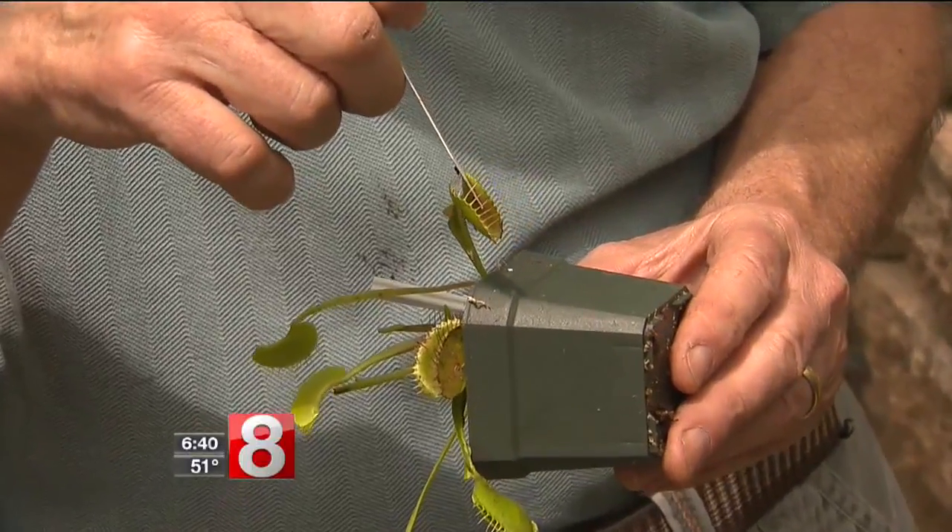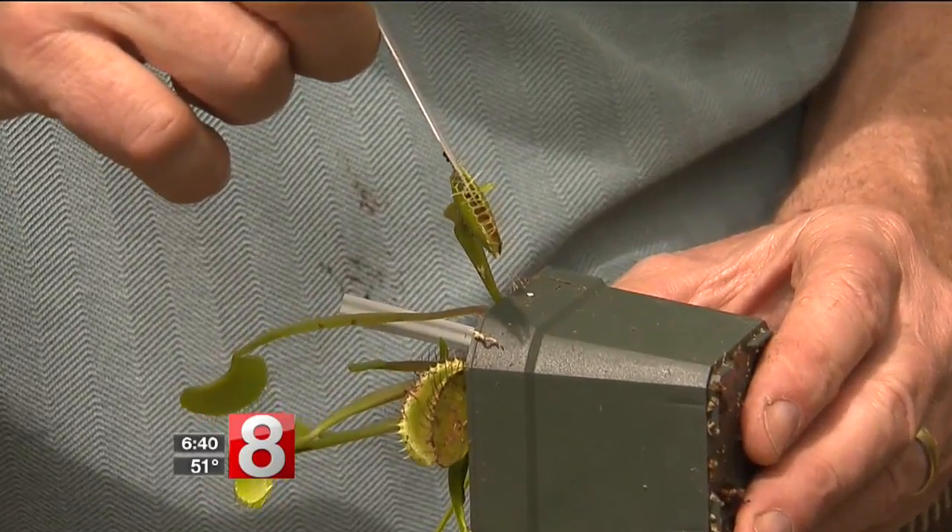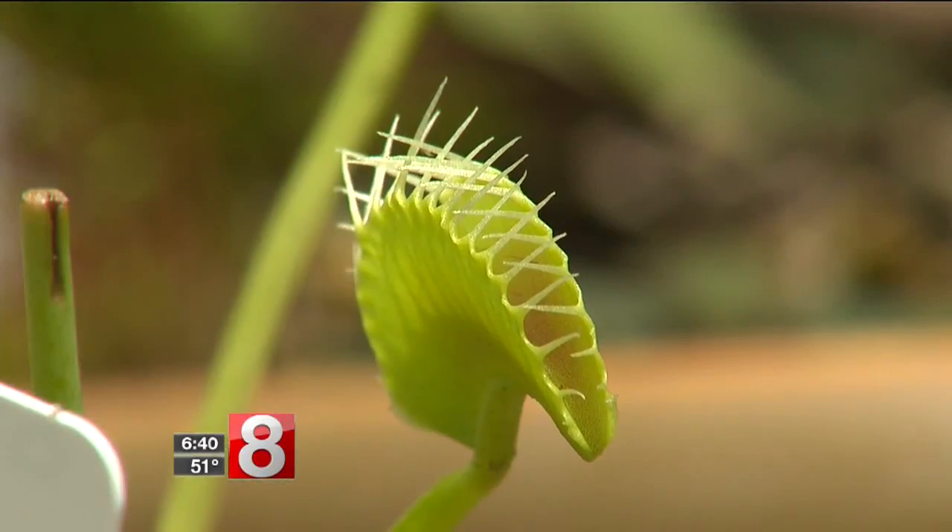This is the iconic Venus flytrap right here. Look at that — pretty fast. That's incredible. Now, that will stay closed for a few hours.